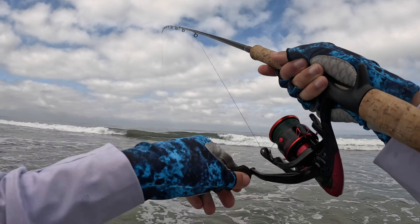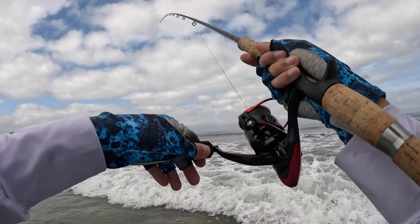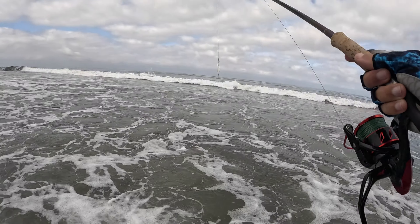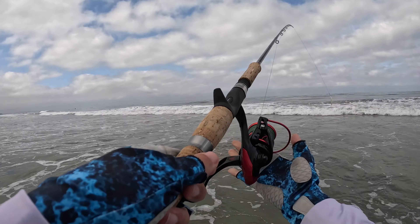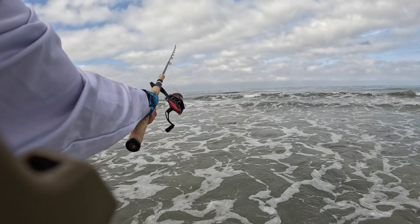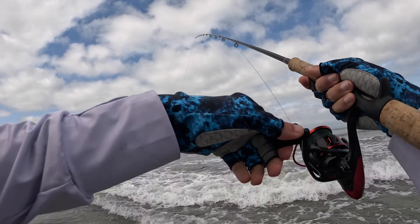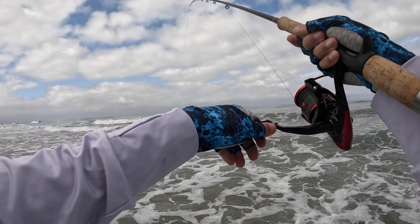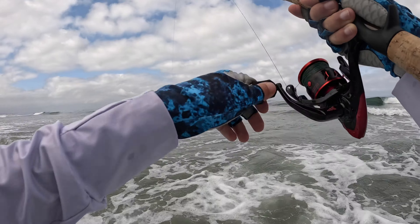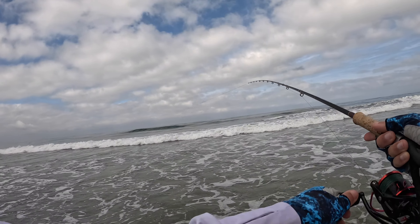Actually I had somebody ask me the other day: is it a baitcasting rod with a spinning reel combo that I'm rocking? And the answer is absolutely, and yeah it works fine. I know guys have their thoughts about that, whatever. The reel works really well and it still casts a mile. Sure I lose a little bit of casting distance, but I'm not all that worried about it. Fish don't care what my setup is or how much it costs.